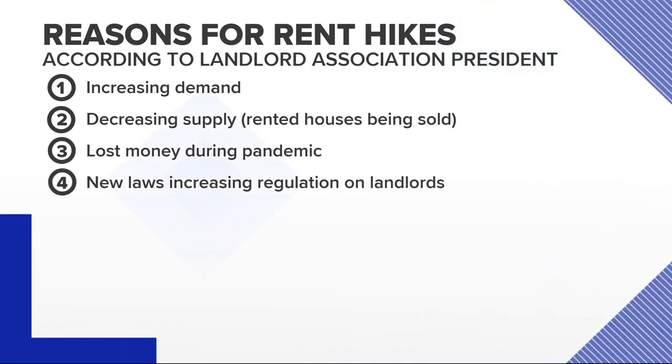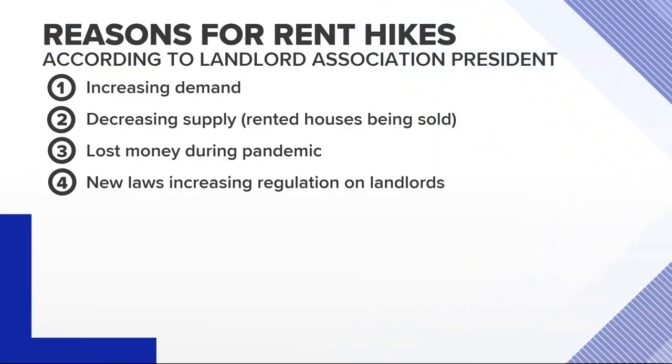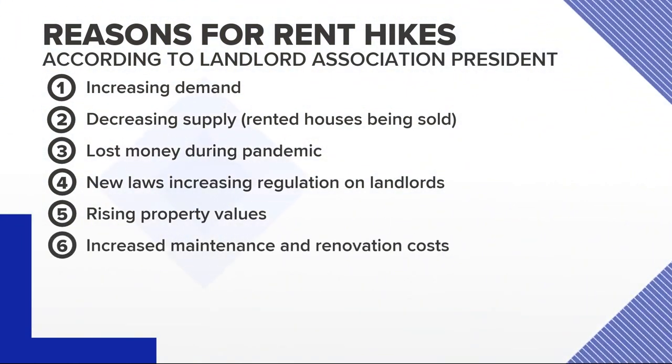Clemmie also blames new state laws that create more protections for tenants and restrictions on landlords. If it takes $5,000 to $10,000 to evict somebody, and you can no longer charge a tenant for that, those costs have to go somewhere. Three other reasons Clemmie cites: property values going up, costing landlords more in property taxes; lumber becoming more expensive, increasing the cost of maintenance and renovations; and general uncertainty about the future of the housing market.